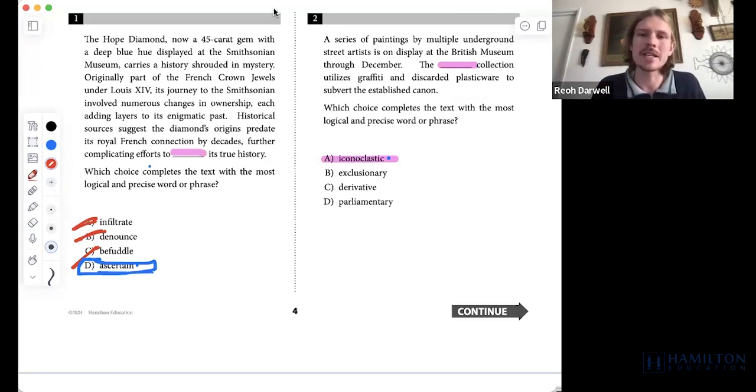A series of paintings by multiple underground street artists is on display at the British Museum. This blank collection uses graffiti and discarded plasticware to subvert the established canon — the canon being typical art — doing something weird, something out of the ordinary. What I would be looking for is something like 'atypical,' 'groundbreaking,' or 'unique' — that's the sort of word I'd want in that underlined portion.